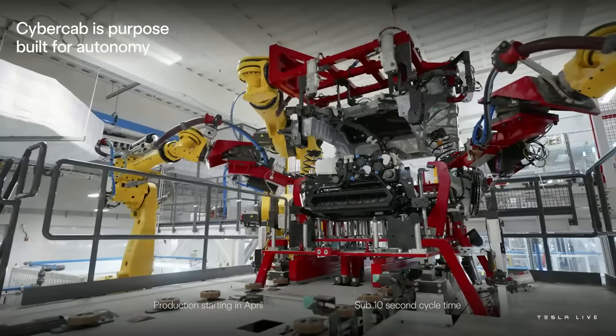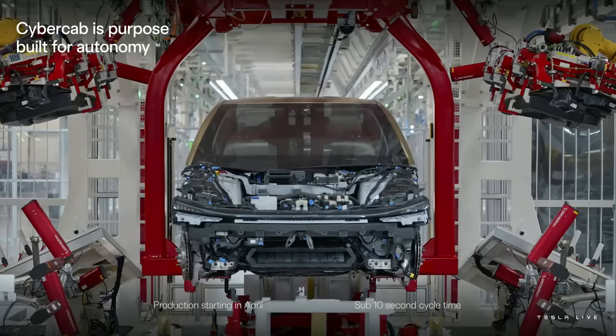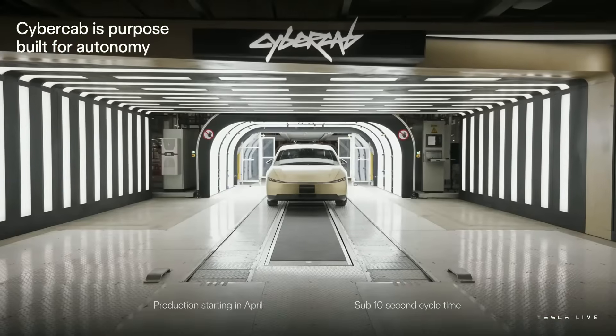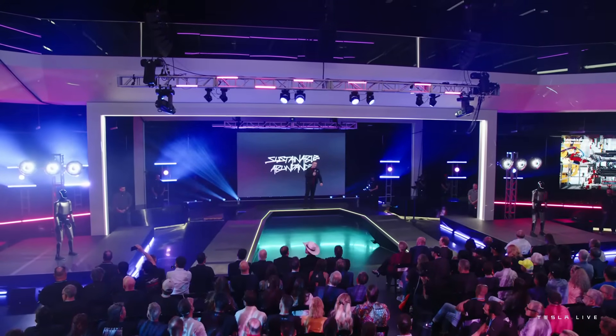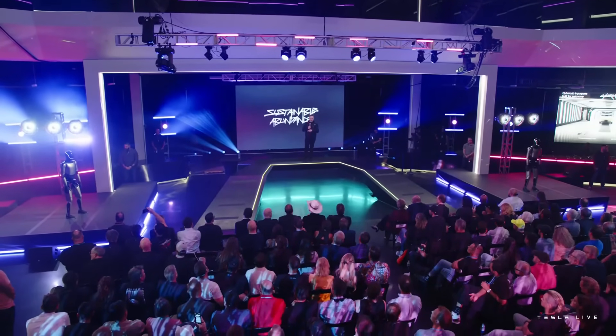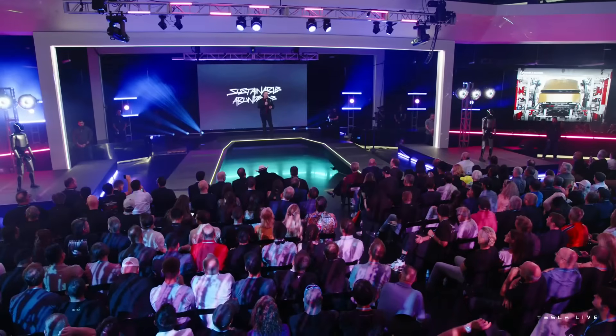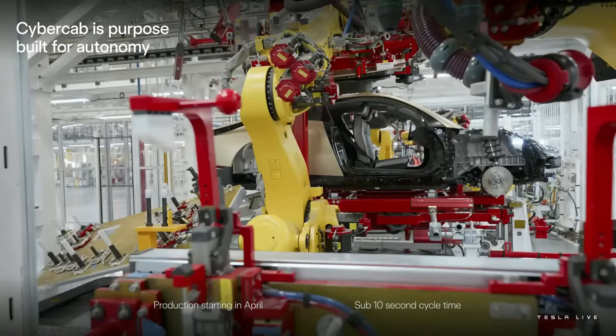We've got the first car specifically built for unsupervised full self-driving to be a robotaxi. It's called the Cybercab. It doesn't even have pedals or a steering wheel, and there are no side-view mirrors. It's very much optimized for the lowest cost per mile in autonomous mode. Production is happening right here in this factory, and we'll be starting production in April next year. The manufacturing system is unlike any other car — it's closer to a high-volume consumer electronics device than a traditional car manufacturing line.